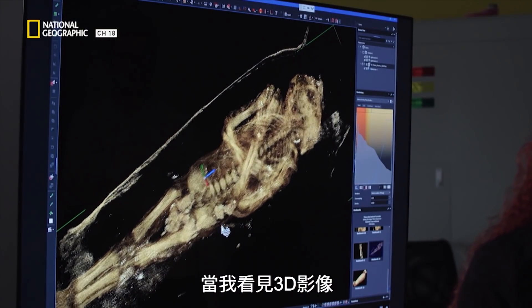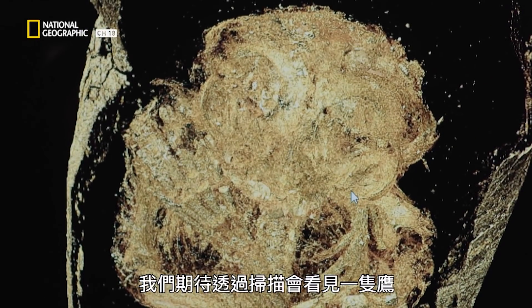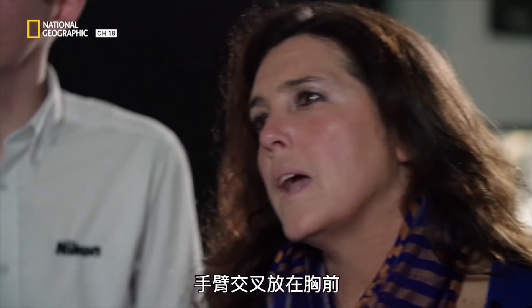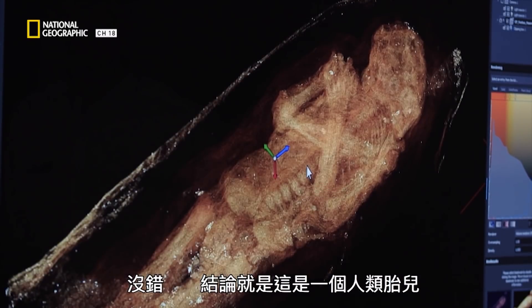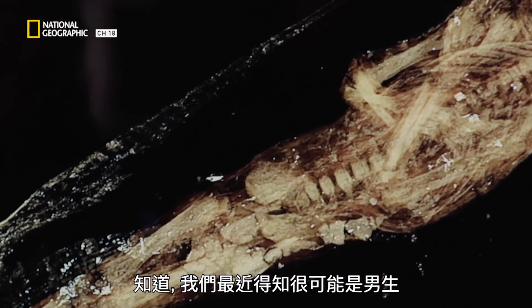This became even clearer as I started to look at the 3D images. We were expecting to see a bird coming through in the scans, but it became very clear it was not a hawk — we can see crossed hands and arms across the body, which is very much a human mummification position. The conclusion has come to that it was a human baby, and we've relatively recently found that it's most probably male.